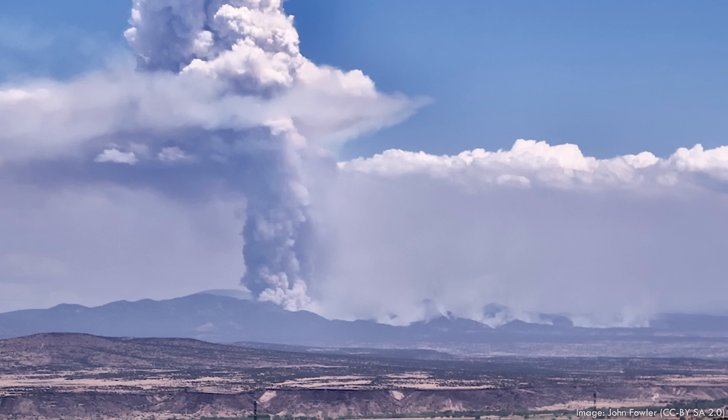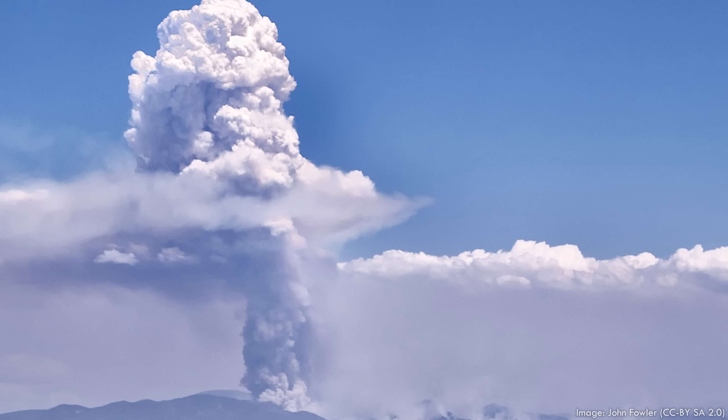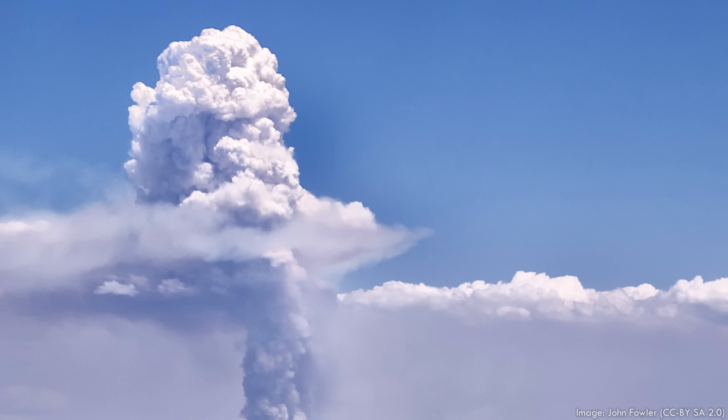But in the summer of 2011, the Las Conchas wildfire threatened the Los Alamos facility, coming within just a few miles of the storage area. This actual fire lit a metaphorical fire under various officials, and wheels were set into motion to get the transuranic waste safely into a long-term storage facility — in other words, ship it down the road to WIPP.